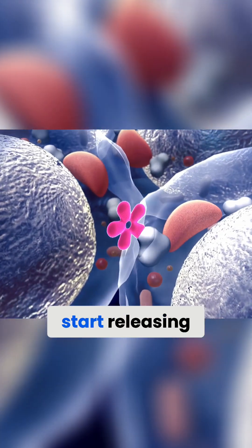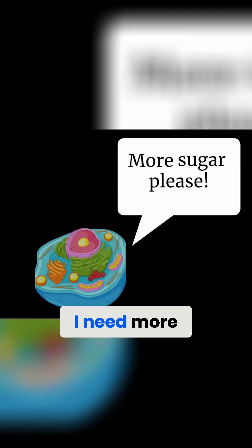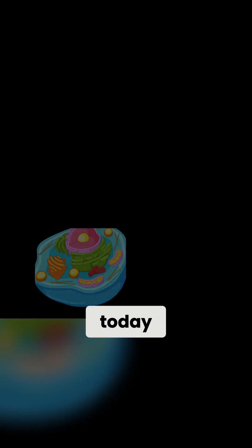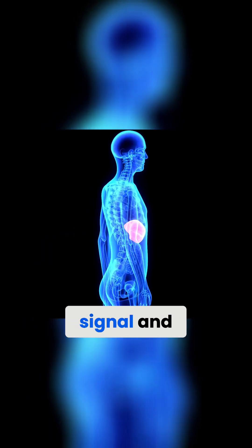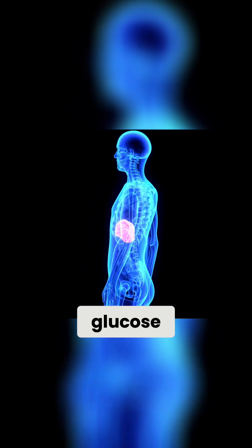So the cells start releasing signs that say to the body, "I need more sugar, I need more energy for the tasks that I have to do today." And the liver will receive this signal and it will understand that it needs to start producing glucose.